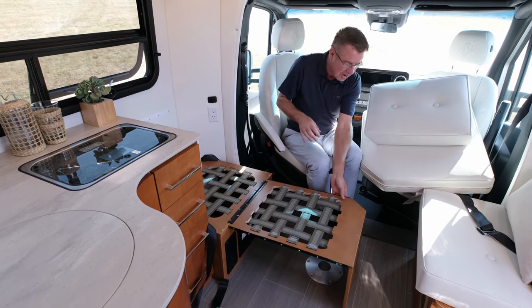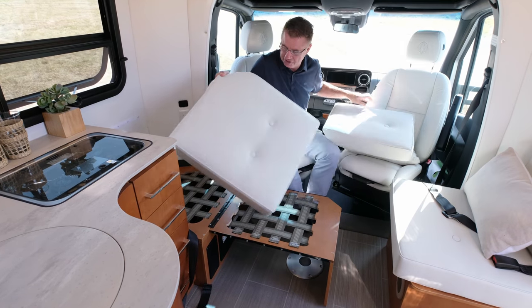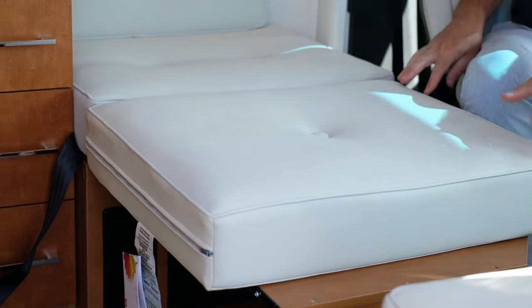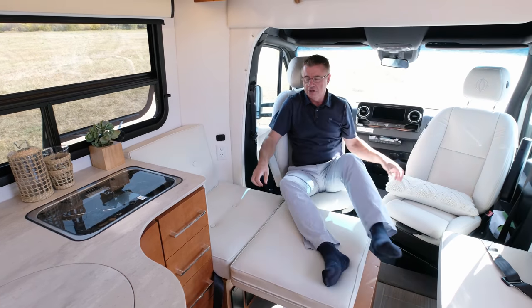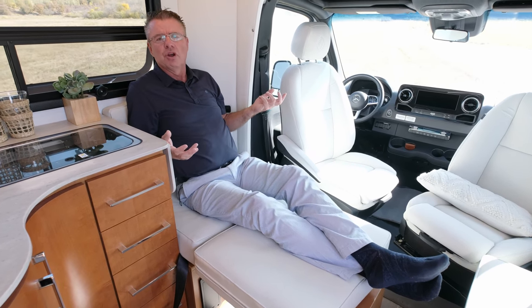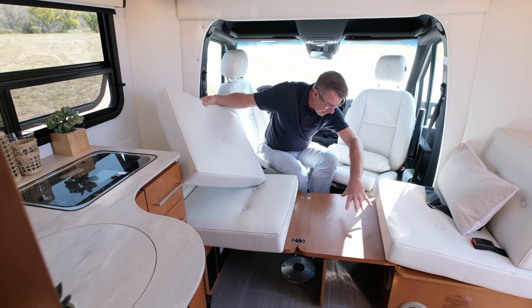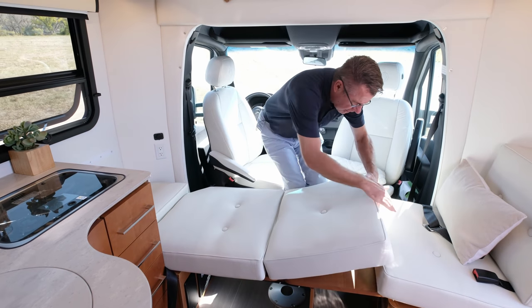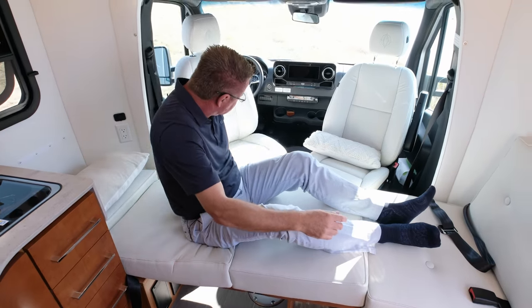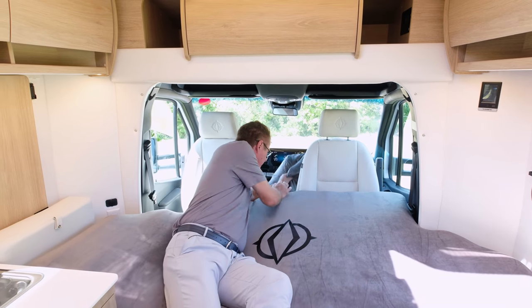I can flip this cushion over and make it into a nice little ottoman — a very smart design by the engineering department. Now I have a comfortable ottoman area to kick back and watch TV. It also makes into a chaise lounge for reading or working on a tablet. Using the main dining room table, an extra cushion slides in here and creates a super single bed. With the optional two-piece air mattress, the two chairs turn to face inward and fill the centerpiece, making a nice double bed — sleeping for four, seat belts for four.